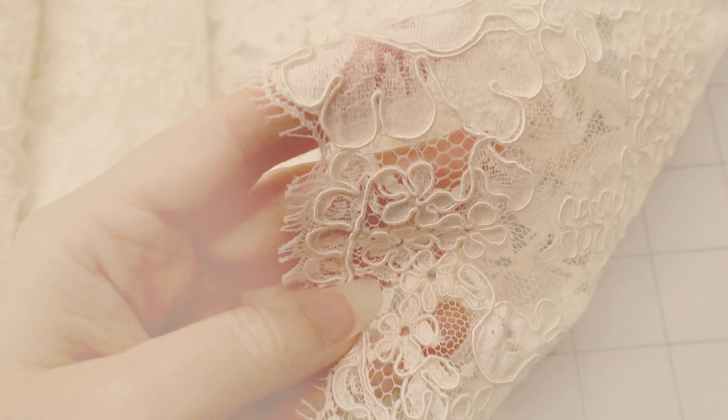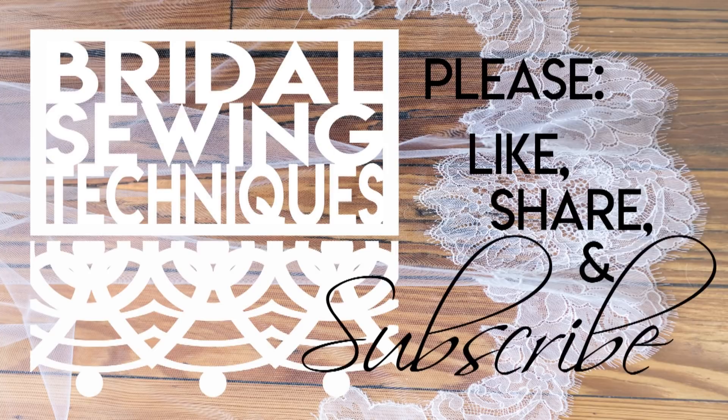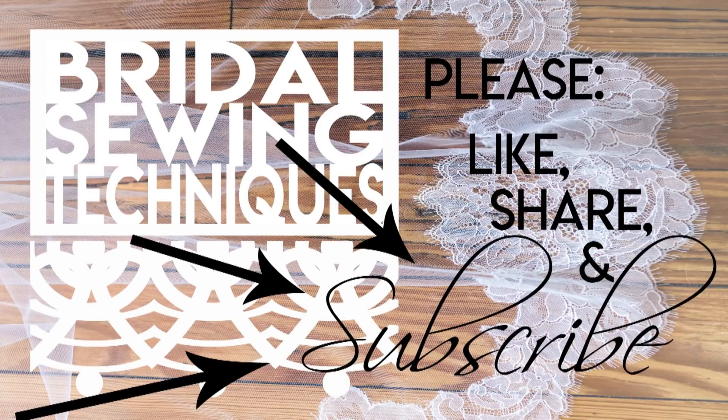I hope this has helped you. If you are a true lace nerd such as myself, I'm sure you've loved every minute of it. Please like, share, and subscribe. Put any questions you have down below. If you're new here, here is my channel trailer.